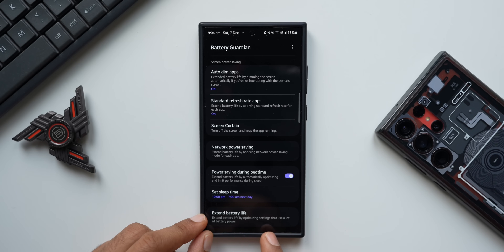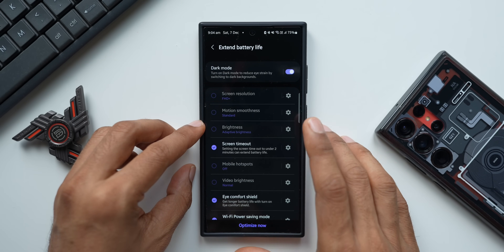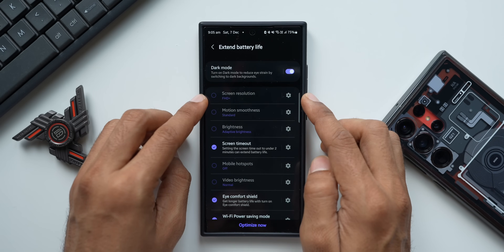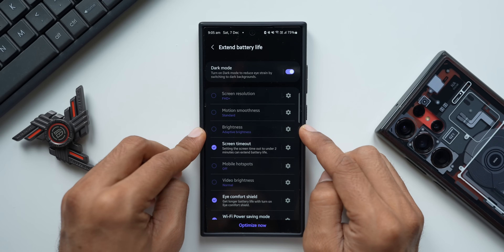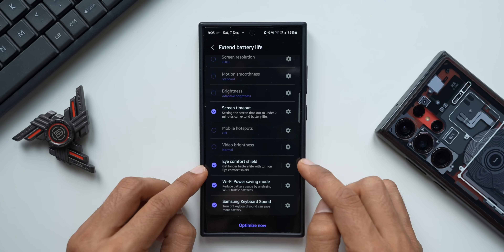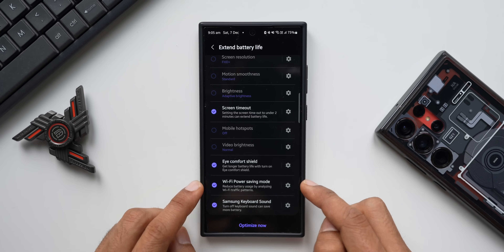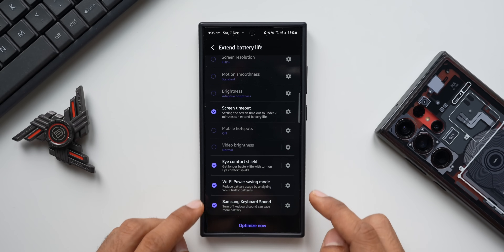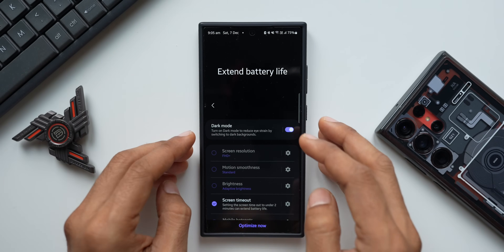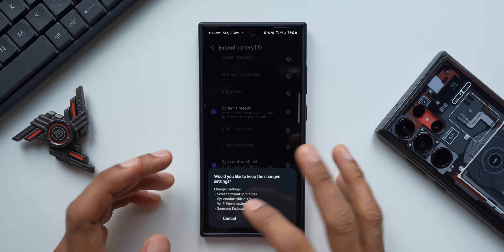The last option is Extend Battery Life — this optimizes settings that use a lot of battery power. Options include setting resolution to Full HD+, motion smoothness to Standard, brightness to Adaptive, screen timeout adjustments, mobile hotspot settings, video brightness, Eye Comfort Shield, Wi-Fi power saving mode, and turning off keyboard sound. You can tap Optimize and then Apply Changes and it will automatically apply all the changes for you.